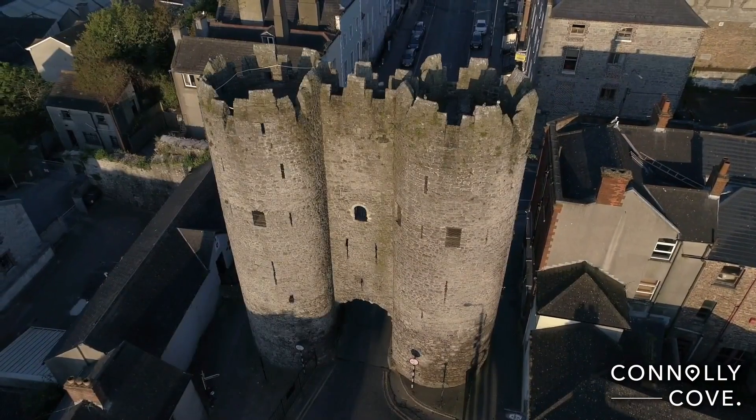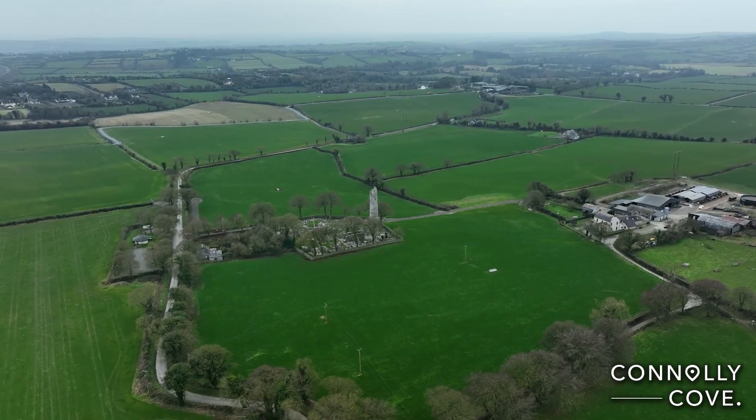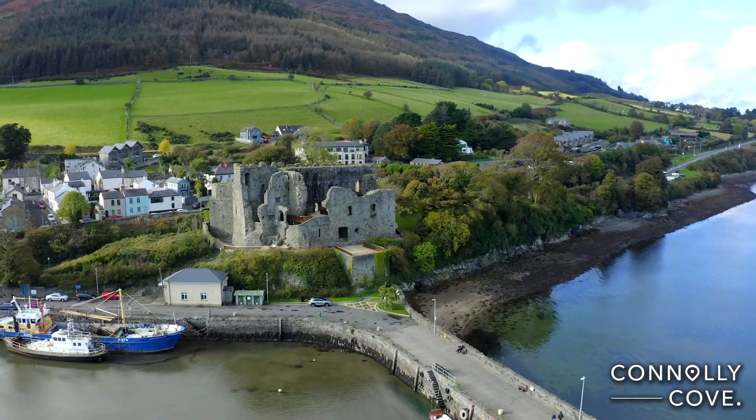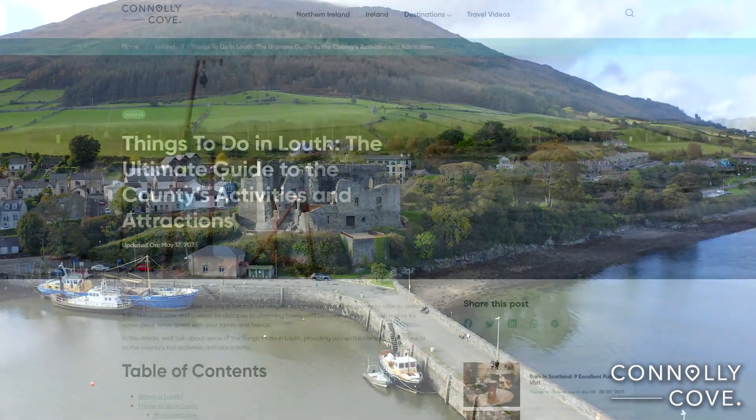County Louth is the smallest county in Ireland, but despite its small size, it still has plenty to offer its visitors. From historical sites and coastal landscapes to charming towns and outdoor activities, Louth makes for some great time spent with your family and friends.